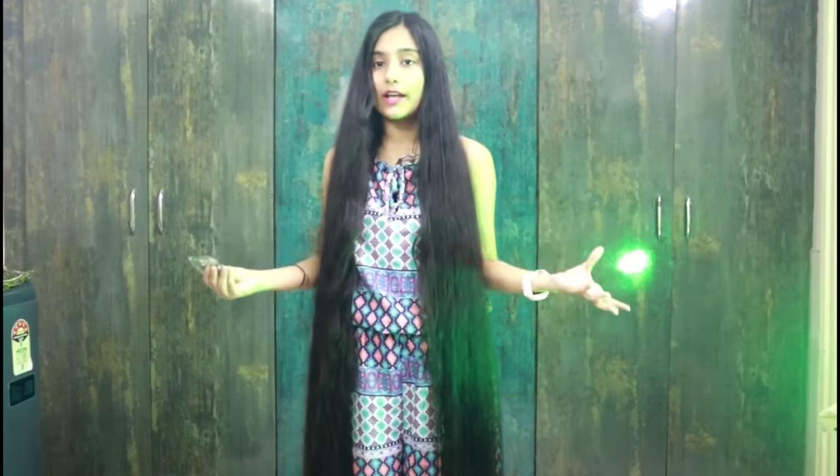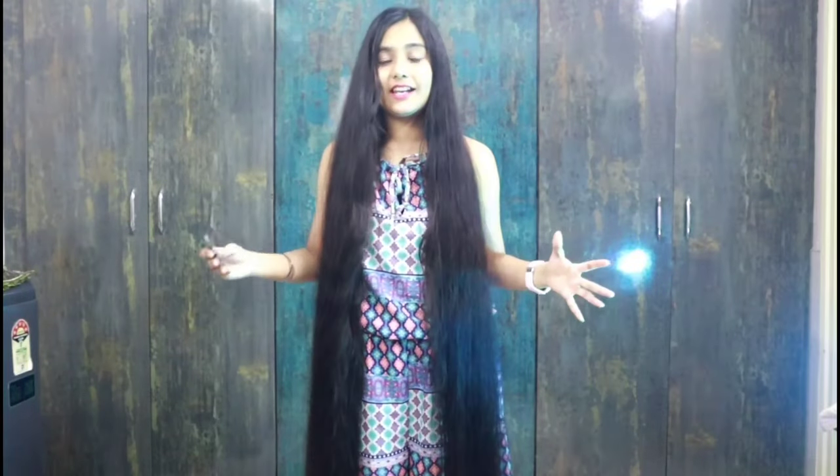Just because my hair is long doesn't mean I don't take care of it. I maintain my hair regularly and I will also do it in the same way. You should also do it with your hair and I will share more about it with you.